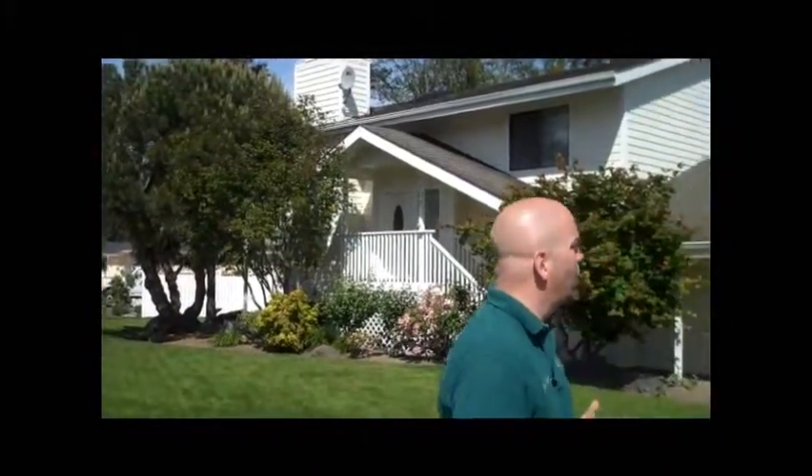This home has 1,899 square feet, was built in 1983, has three bedrooms, two and a half baths. As you can see, it's a nice little neighborhood, quiet.